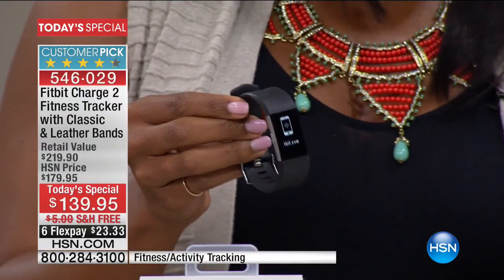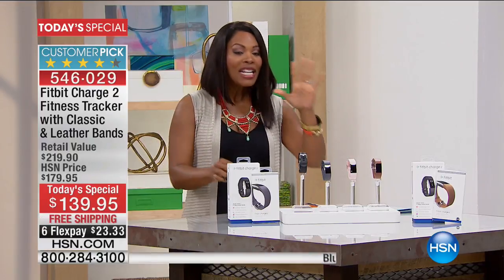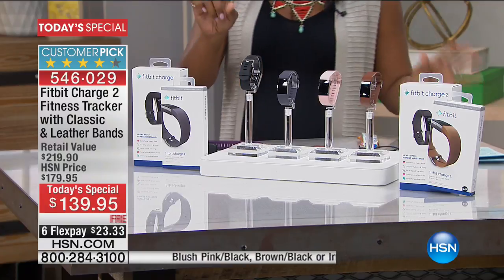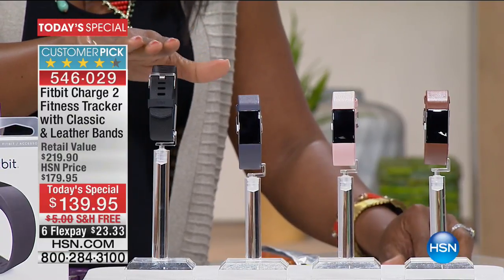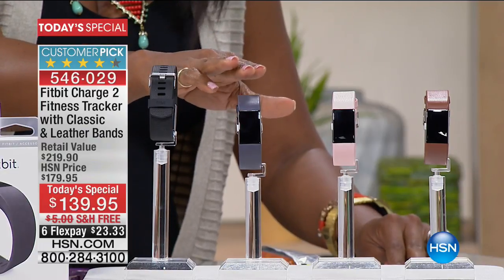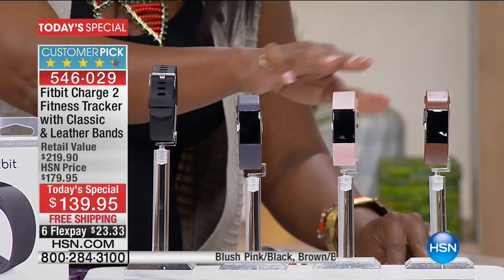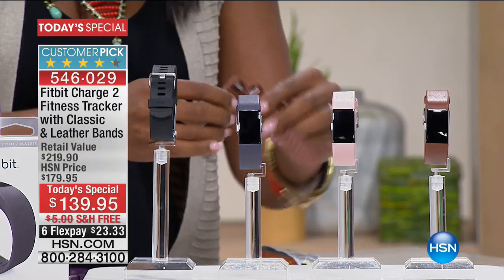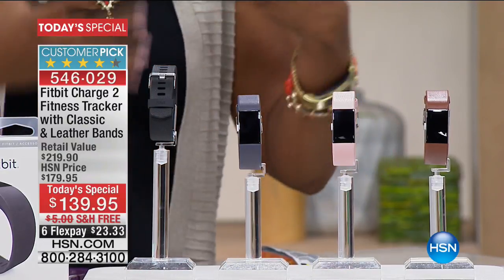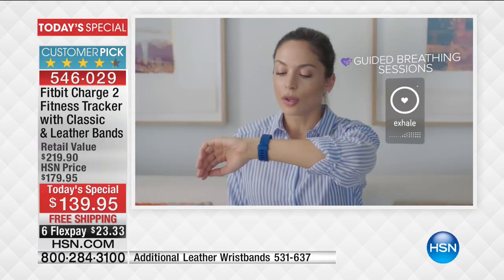I want to show you the colors too, because you get a chance to choose from a few. When Fitbit first came out it was just black, but now you can get it in black, indigo and black, blush and black, or brown and black. You also get the classic band and a leather band. It's easy to pop bands in and out. Once you start seeing the information it gives you on your activity level, you won't want to take it off.